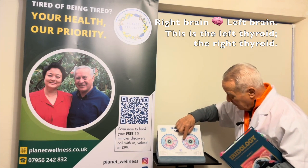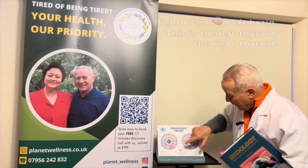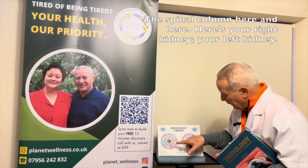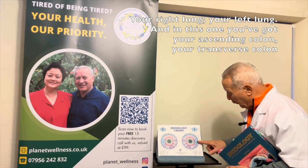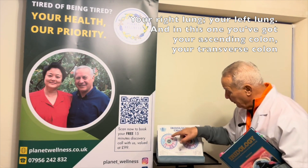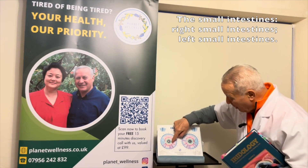This is the thyroid — the left thyroid, the right thyroid — the spinal column, here and here. And then here is your left kidney, your right kidney, your right lung, your left lung. And in this one, you've got the ascending colon, the transverse colon, and the small intestines.